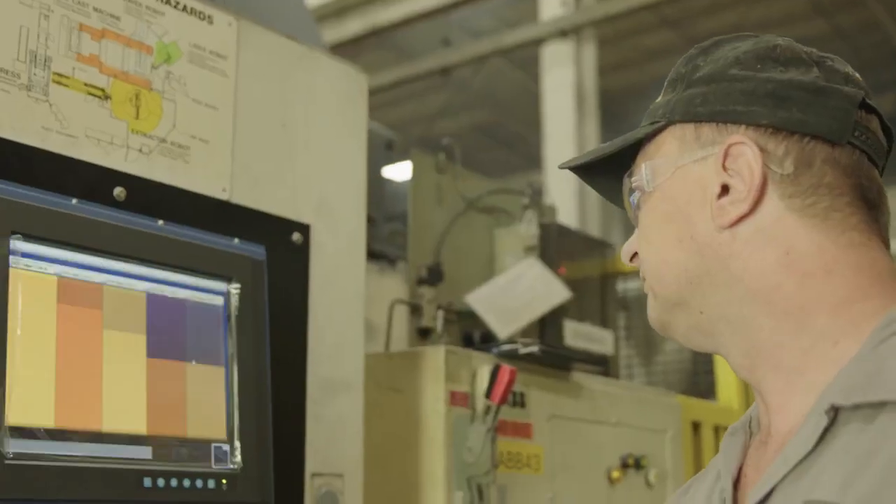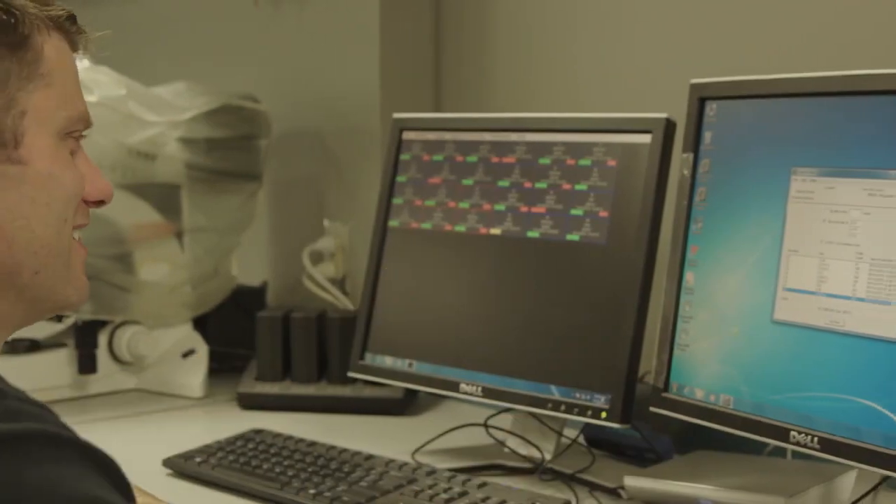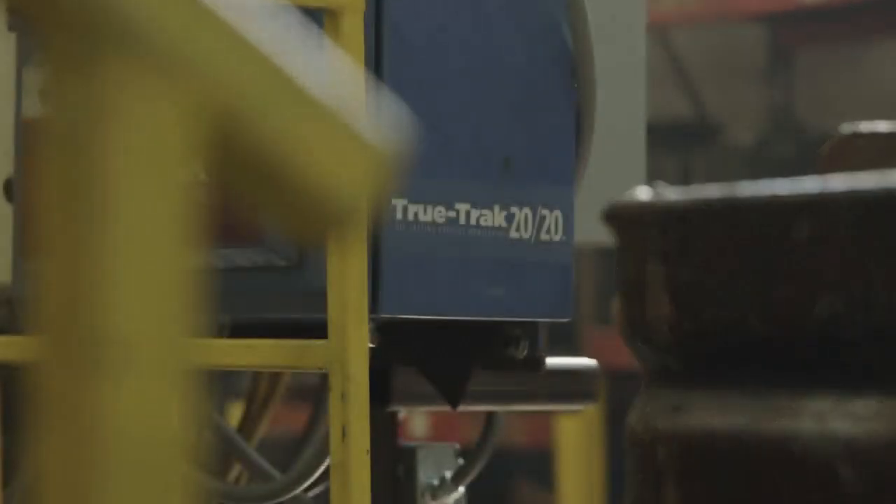VisitTrack are accelerating technological advancement within the die casting industry and we want to be a part of that. We're supporting them in any way we can to help bring about this positive change for die casting. Our valves enable VisitTrack to be faster, smaller, lighter and deliver more accuracy within their die casting processes.